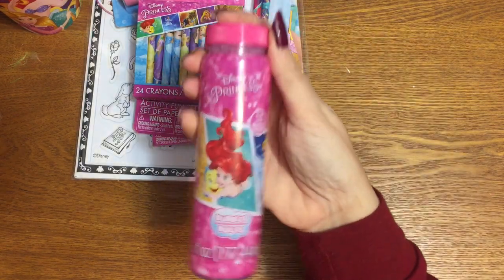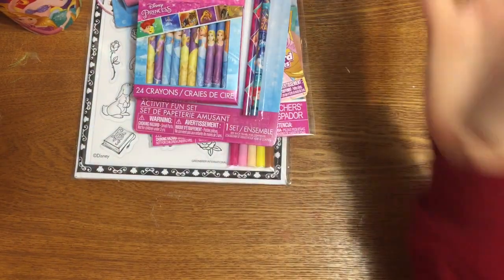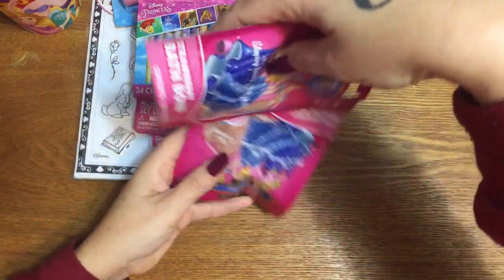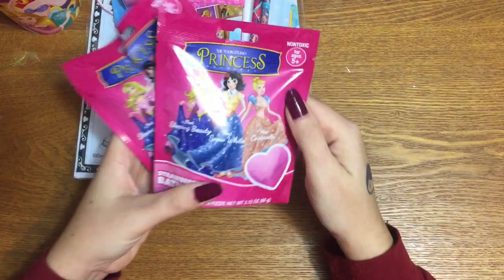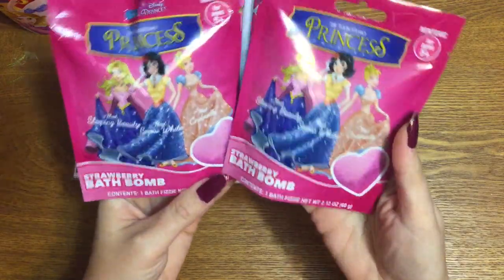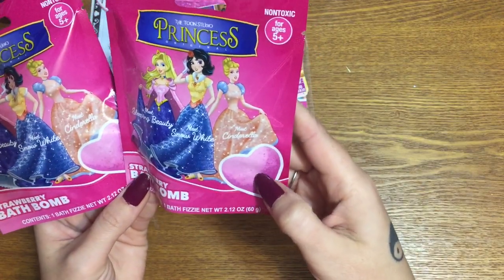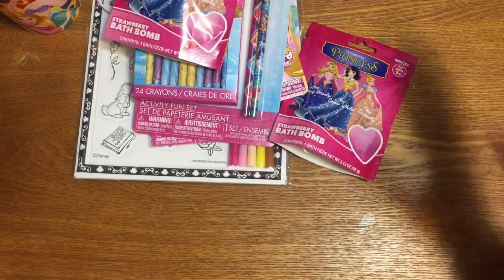I also have a bottle of Disney Princess bubbles — who doesn't love bubbles? My kids love bubbles, so I figure somebody else's kids would love them too. These are cute, though not officially Disney-licensed like everything else. And I also got two strawberry bath bombs in here — they're heart-shaped. All little kids love colorful baths and bath bombs.